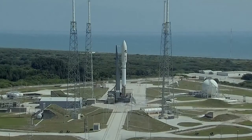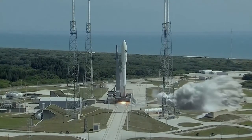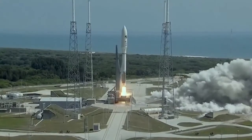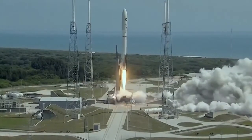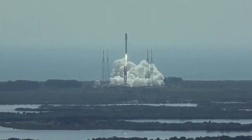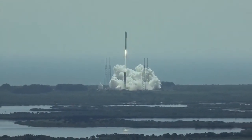10, 9, 8, 7, 6, 5, 4, 3, 2, 1, 0. We have RD-180 ignition and liftoff. Liftoff of the United Launch Alliance AFSPC-5 payload with the Atlas V launch vehicle for the United States Air Force.